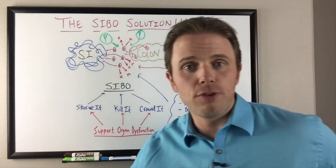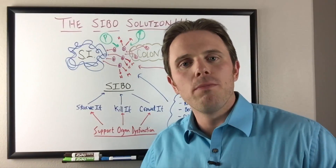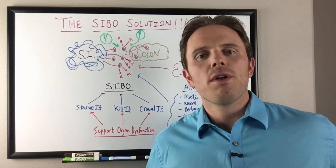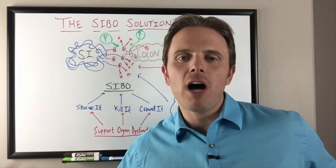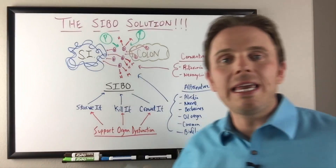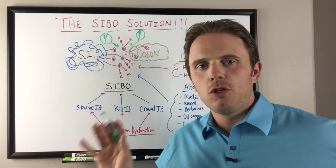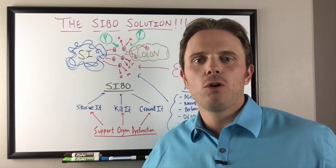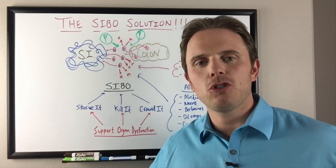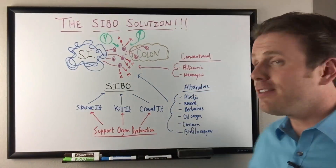So let's review where we're at. We starve it with a lower FODMAP diet. I also recommend an autoimmune paleo diet because there could be other food allergens like eggs, beef, nuts, or seeds that may not be high in FODMAPs but still disrupt and create inflammation in the gut. Number two, we kill it - if it's just SIBO, we can use antimicrobials or antibiotics. Research shows antimicrobial herbs tend to have fewer side effects, and my bias is toward natural antimicrobials as a functional medicine physician.